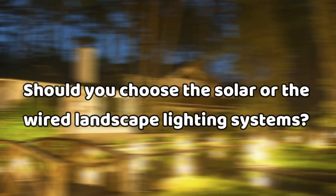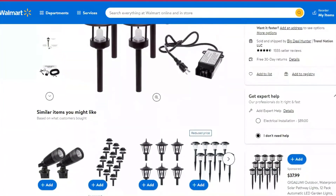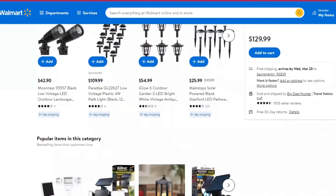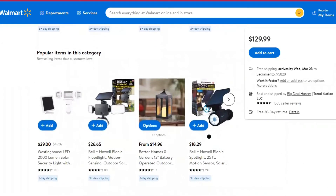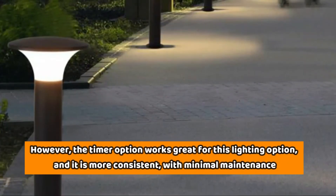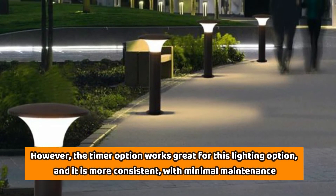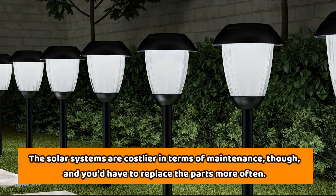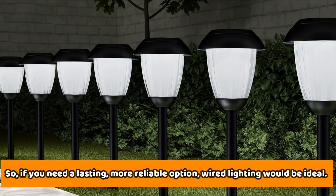Should you choose solar or wired landscape lighting systems? If you wish to add landscape lights to your home or garden, your choice will depend on your needs. Generally, the electrically wired option offers more style and design, but there is the risk of cables getting damaged when work goes on outdoors. However, the timer option works great and it's more consistent with minimal maintenance. Although solar systems are costlier in terms of maintenance and you'd have to replace parts more often, if you need a lasting, more reliable option, wired lighting would be ideal.